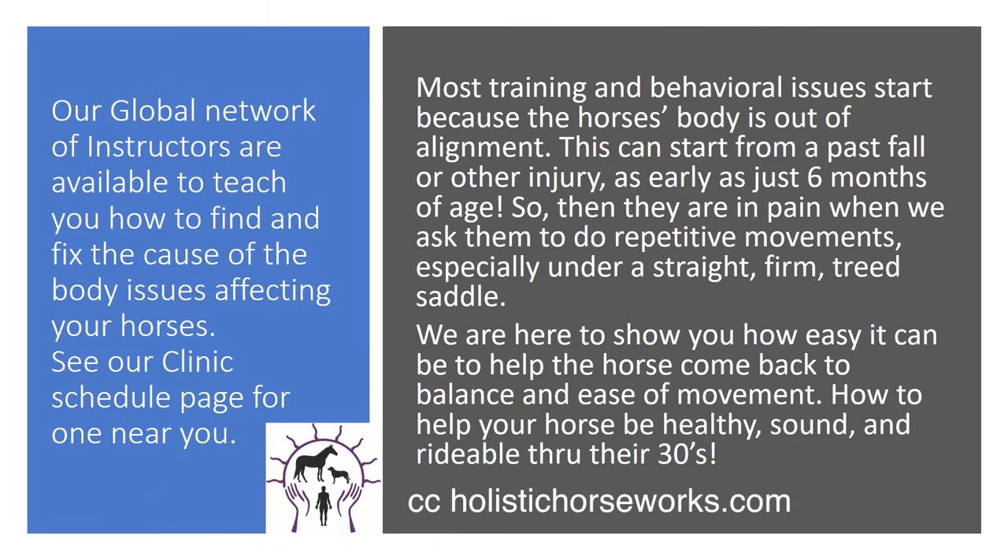Most training and behavioral issues start because the horse's body is out of alignment. This can start from a past fall or other injury as early as just six months of age. You've seen foals run and play and stumble and fall. Then they are in pain when we ask them to do repetitive movements, especially under a straight, firm, treed saddle. I know you've seen this when you put the saddle on the horse's back and you go to girth them up — they're swishing their tail and pinning their ears.